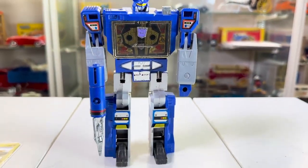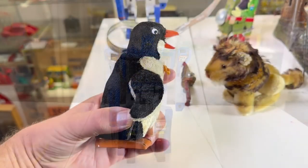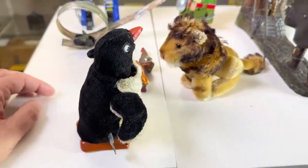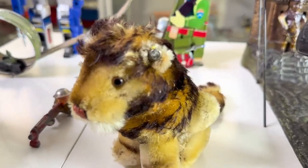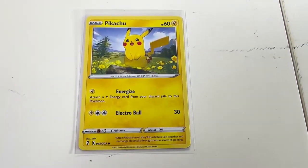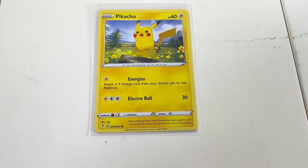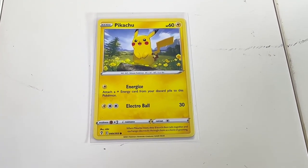Soundwave from the Transformers toy series. Jolly Penguin vintage toy. Stife lion toy with the button in the ear. Pokemon — at this moment still current, so modern. Soon to be vintage and around 100 years, antique.